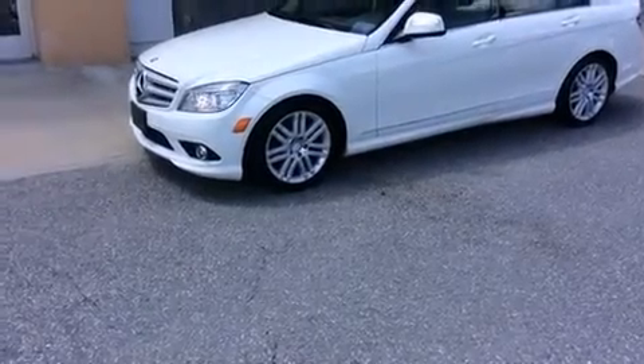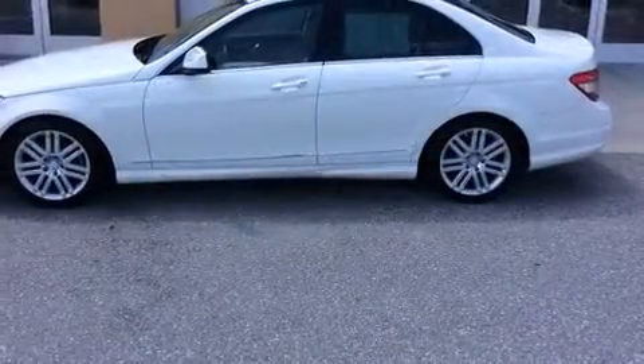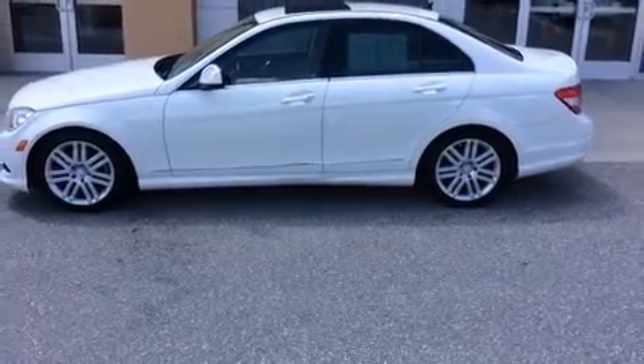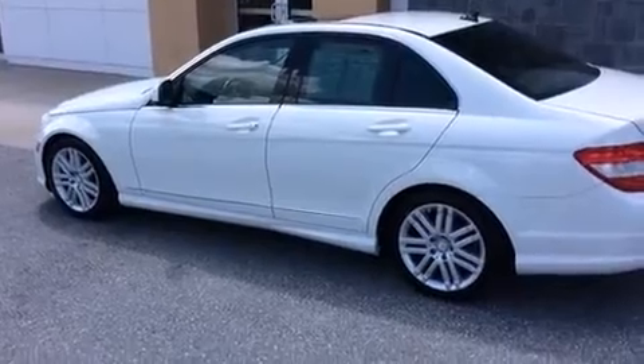The 2009 Mercedes-Benz C-Class. This four-door, five-passenger sedan just recently passed the 30,000-mile mark. It features an automatic transmission, rear-wheel drive, and a three-liter, six-cylinder engine.